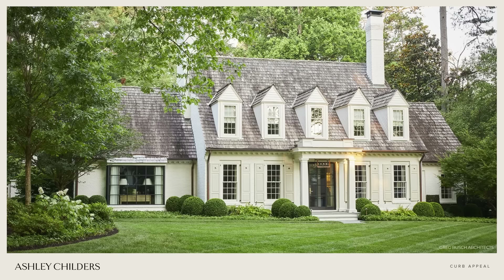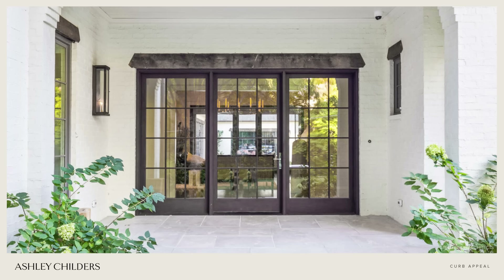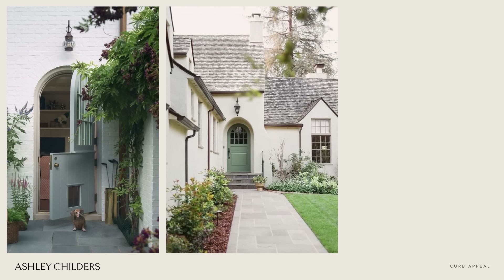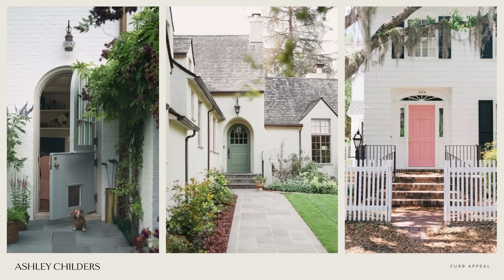Tip number eight is to upgrade your front door. This is a wonderful way to add value to your home, play up your home's architecture, and add a new material to the front elevation like glass or stained wood. If those are not an option, you can always accent your front door with a fun pop of color.